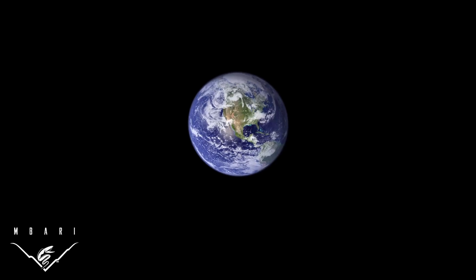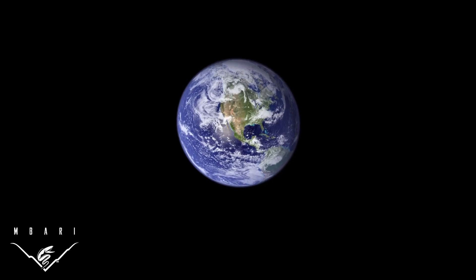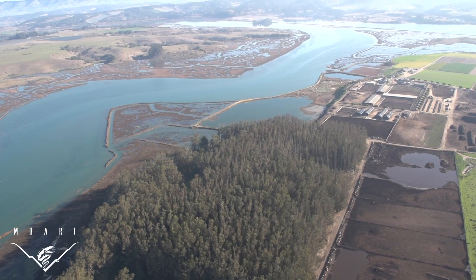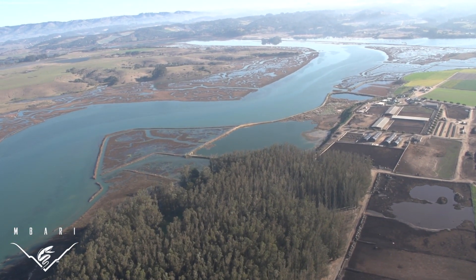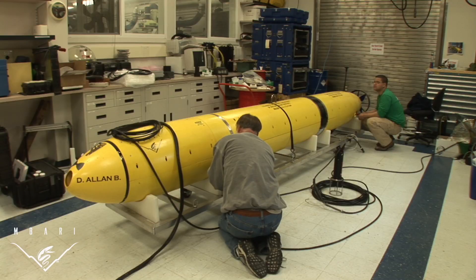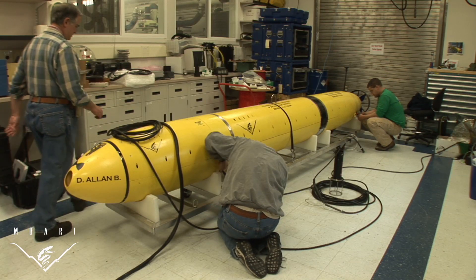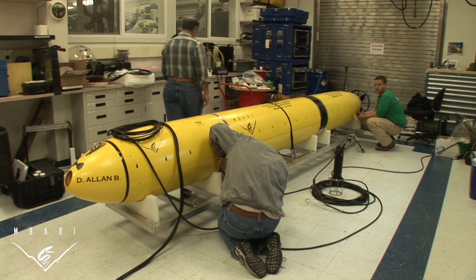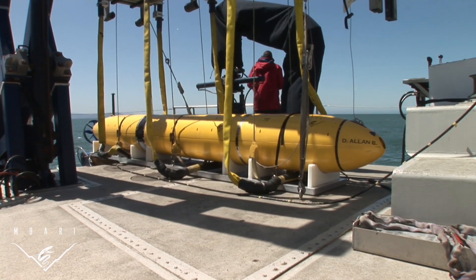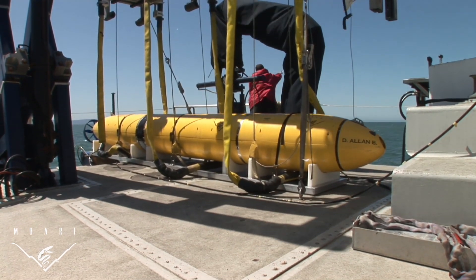On land, we map details of the Earth with our eyes and hands and use satellite images to trace out broader regions. We take for granted what we can easily see until we try to map landscapes hidden beneath the ocean. Engineers at the Monterey Bay Aquarium Research Institute have designed two types of underwater robots to solve this problem. A torpedo-like autonomous underwater vehicle, or AUV, first creates a map of the seafloor.